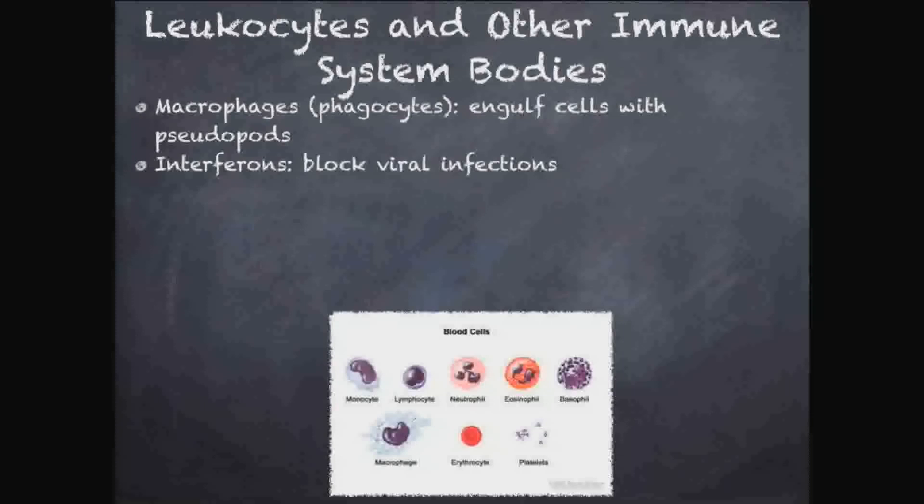Basically what viruses do is enter a cell, copy their DNA, take over the cell, and then the cell produces more viruses. Interferons are proteins that prevent viruses from entering cells, stopping them from infecting you. This is really important for blocking viral infections, especially since medicine doesn't have a great way of attacking viruses. With antibiotics we can fight bacteria, with antifungals we can fight fungi, we have antiparasitics for worms, but viruses are pretty hard to fight.